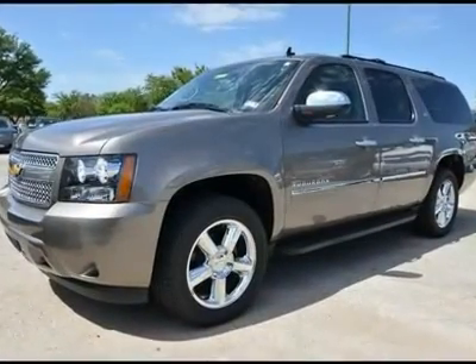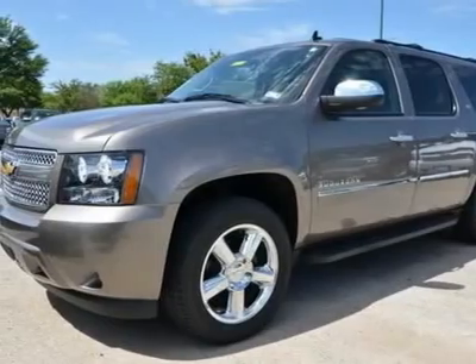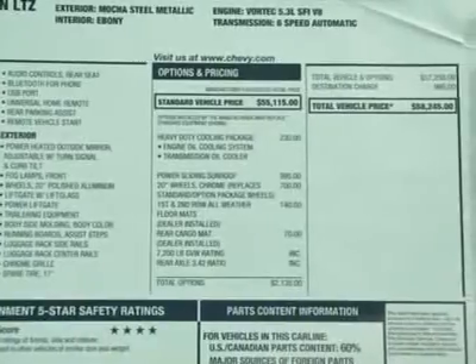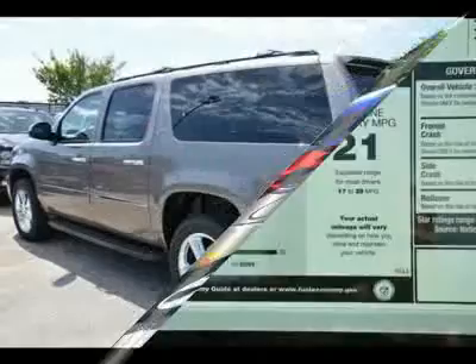Don't miss this 2012 Chevrolet Suburban. It is equipped with automatic transmission and features a mocha steel metallic exterior. With only 5 miles, you'll want to take this car home. Make a great choice today — contact us and see this car first hand.